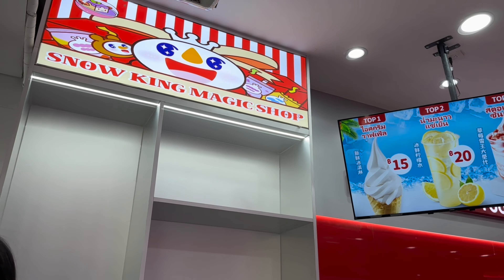This is a new bubble tea shop that's open. It's called Snow King Magic Shop. This is the menu — you can see what they have. It's a boba tea, bubble tea shop. You can pause the video and see what they have. It's newly opened, that's why it's very crowded. This is the shop.